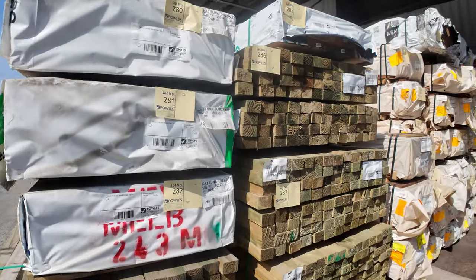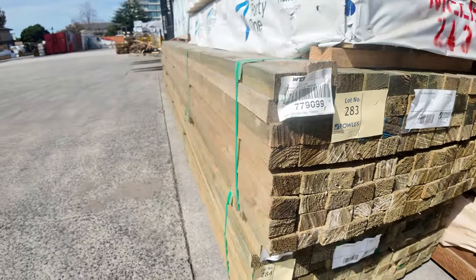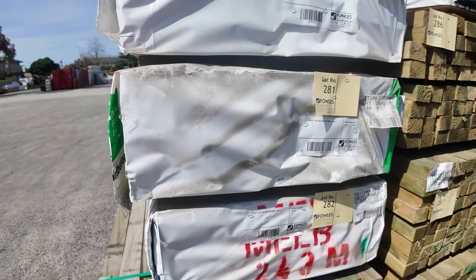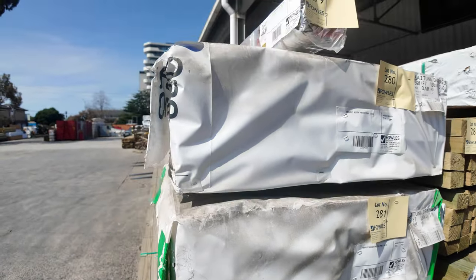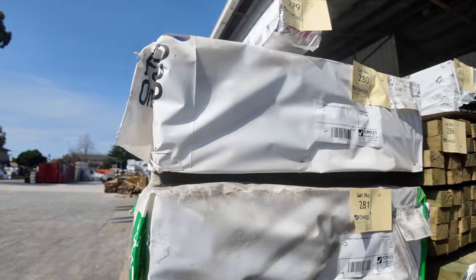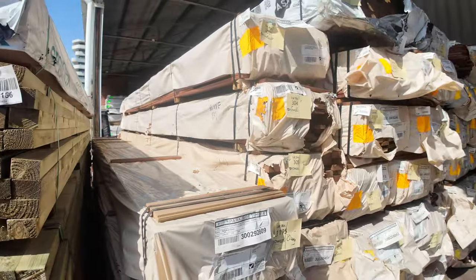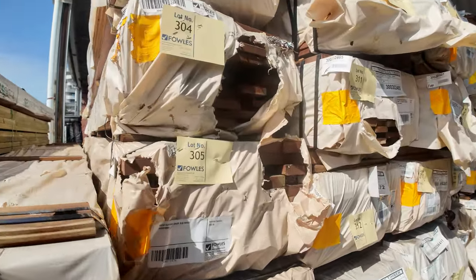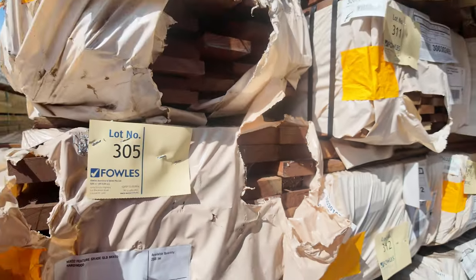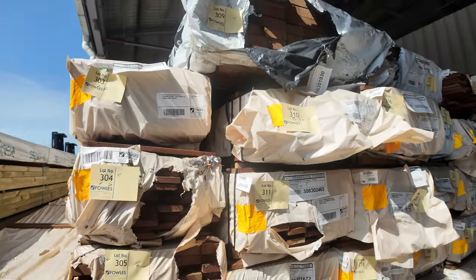Some 75x50 sawn treated pine, 5.4 metre lengths. A couple of packs of F7 treated — some 190x45 and some 90x45 three metre stuff. A little pack of one post up the top there, a Mirboo post. We've got a few packs of the feature grade Queensland mix hardwood: there's a 90x32 — nice looking stuff, nice and solid — and also some 70x32 you'll find as well.